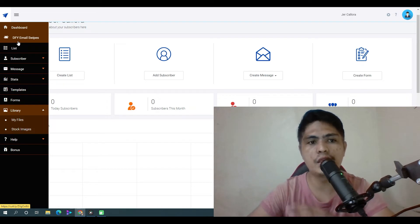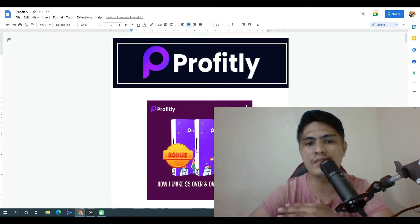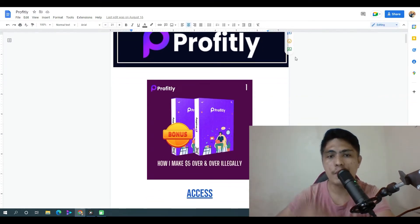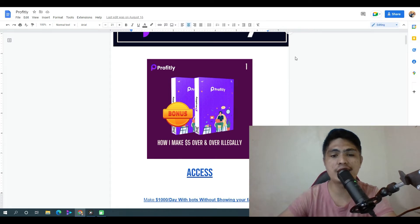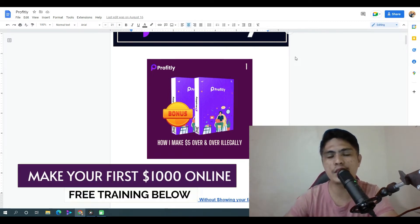My bonus number one: I'm going to give you access to a method that's going to allow me to make five dollars. Now I don't really recommend this, but I'm going to show you this method so you can see that it works, and then I'll show you the proper way to do it so you don't need to do anything illegally.